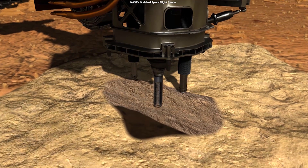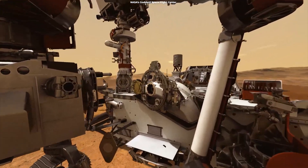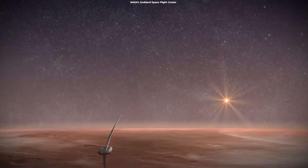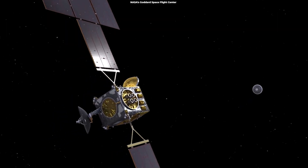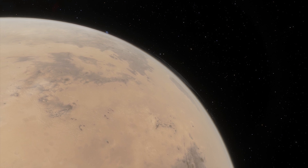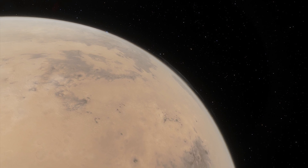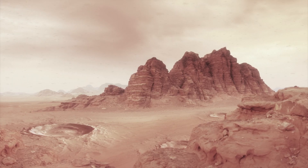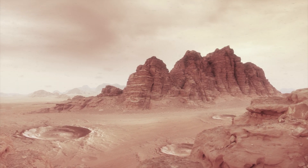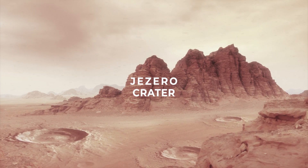To find such clues, Perseverance will collect rock samples. Subsequent NASA missions, in cooperation with the European Space Agency, will send spacecraft to Mars to collect these cached samples from the surface and return them to Earth for detailed analysis. It will take years, if not decades, for scientists to determine whether life ever existed there. Before starting its science mission, Perseverance will provide scientists with images so that they can plot out a path for the rover as it navigates intriguing features of the Jezero Crater.